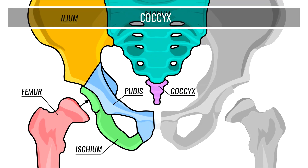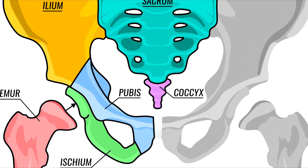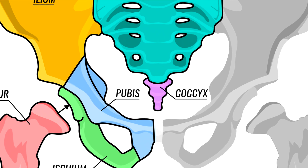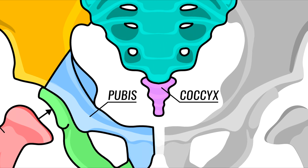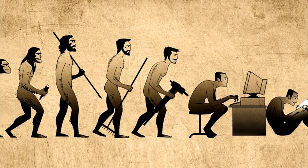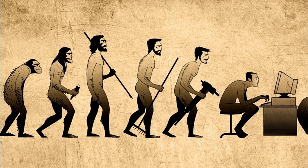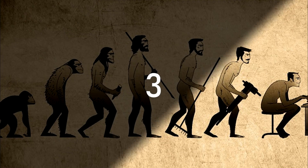Coccyx. Found at the very end of the vertebral column, the coccyx is comprised of 3 to 5 vertebrae below the sacrum that are either separate or fused together. The coccyx, or tailbone, is a vertebra left over from when our distant ancestors were walking around with tails. Fall on your buttocks and you may injure this vulnerable little bone, which can cause some terrible pains when sitting down.